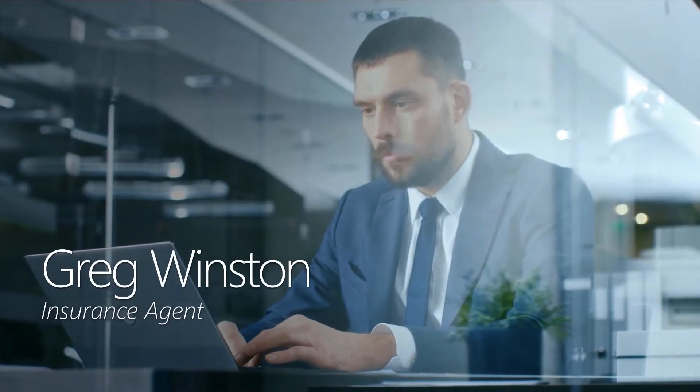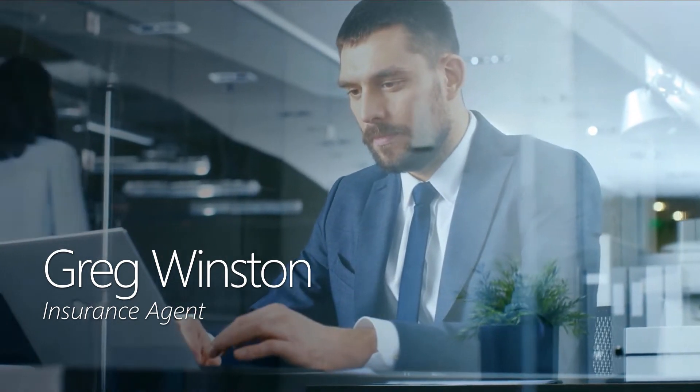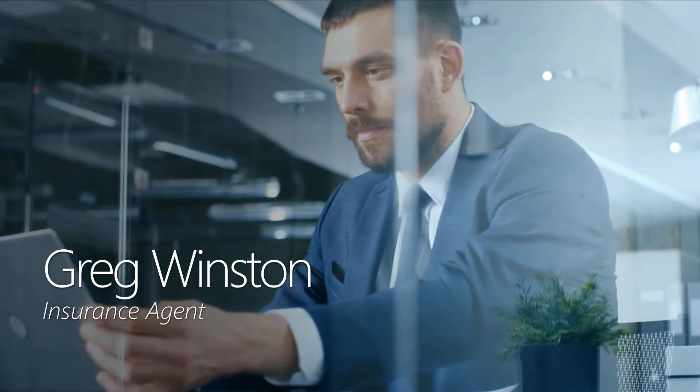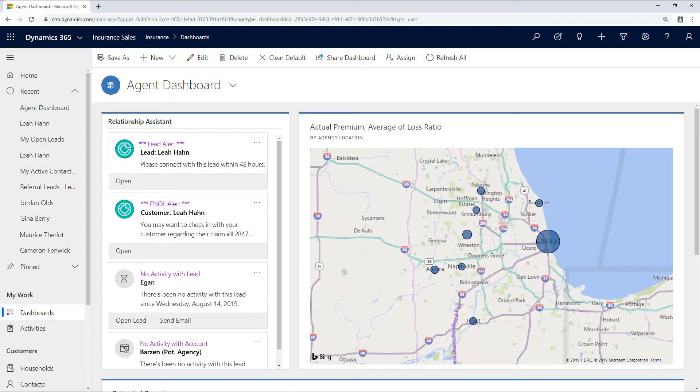Greg Winston is an insurance agent at Contoso, who uses Intelligent Insurance Solutions from Microsoft to work smarter and increase his referral rates. When Greg signs in to Dynamics 365, he is presented with an agent dashboard that helps him plan the day's activities.